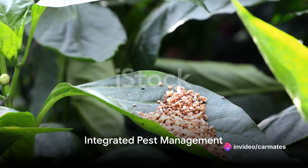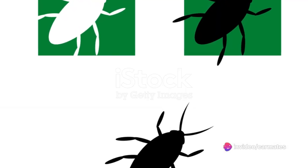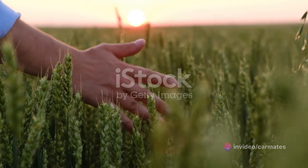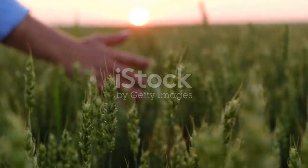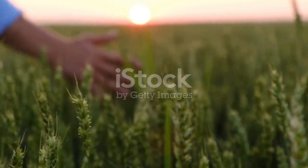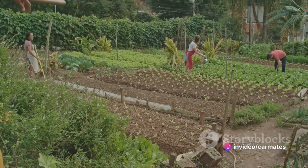But what about those pesky pests that threaten crops? Enter Integrated Pest Management, or IPM. This strategy uses natural predators, crop rotation and resistant crop varieties to keep pests at bay, reducing the need for chemical pesticides. The result? A healthier environment and healthier crops.